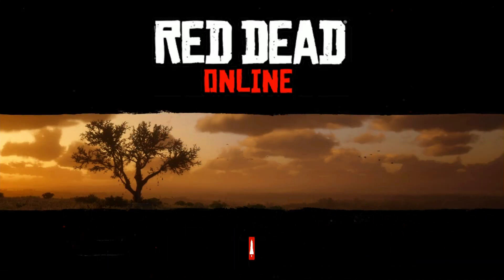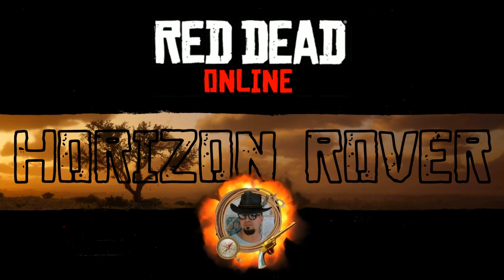Hello everyone, welcome to the channel, you are watching Horizon Rover. Today is Tuesday and that means we got another weekly update in Red Dead Online.